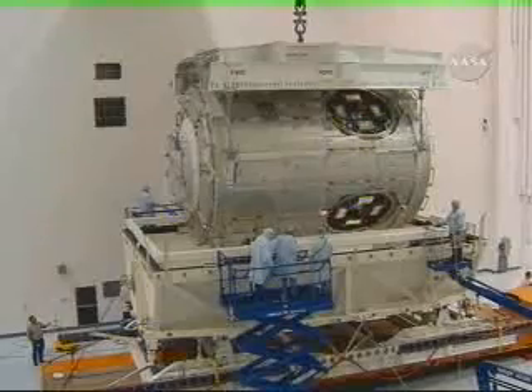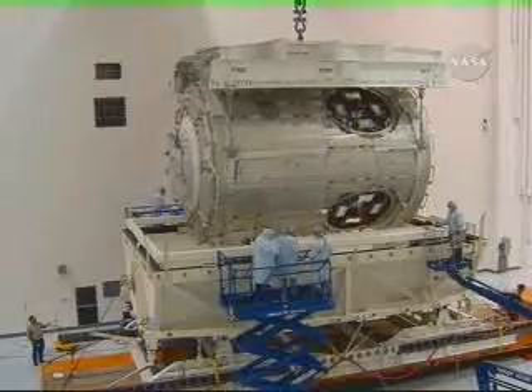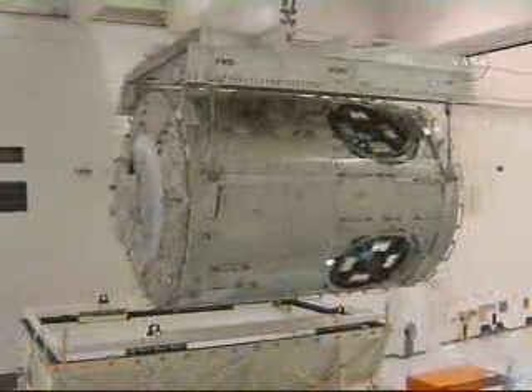This station assembly mission, like those that came before, is the result of many people working behind the scenes to ensure mission success. Many hands have worked on the Harmony module prior to it reaching space, beginning with its initial construction in Turin, Italy, and continuing at the Kennedy Space Center in Florida, where it was further processed and readied for launch.